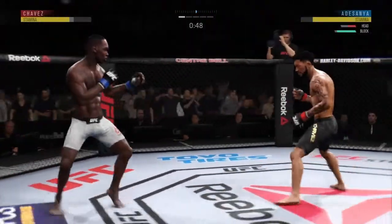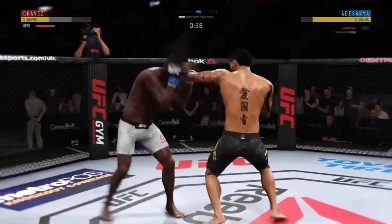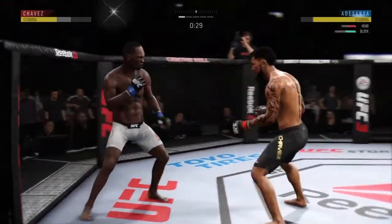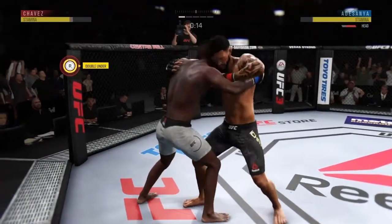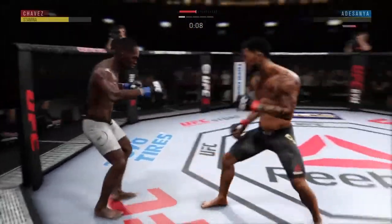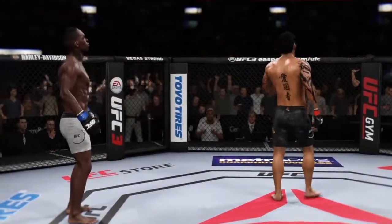That was a big left hand — he threw that with every ounce of his being. And now starting to snap off that jab. Oh! Front kick to the face. He's got him hurt here. Ten seconds. Oh, very nice — for the end of round one.